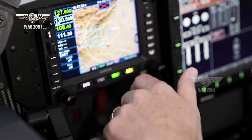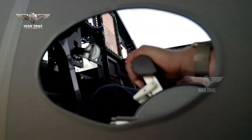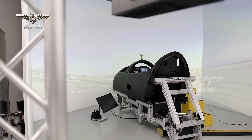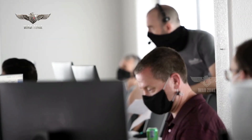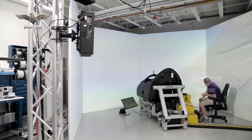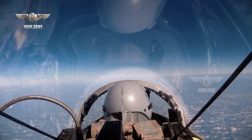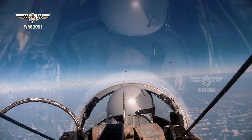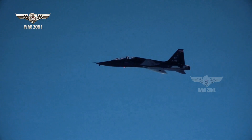In preparation for flight, Boom's test pilots have completed hundreds of hours in the simulator for aircraft evaluation, operations development, training, and human factors assessments to achieve the highest levels of safety. The test pilots also maintain flight proficiency in a T-38 trainer aircraft, the same aircraft that will be used as a chase plane for all XB-1 flight tests.